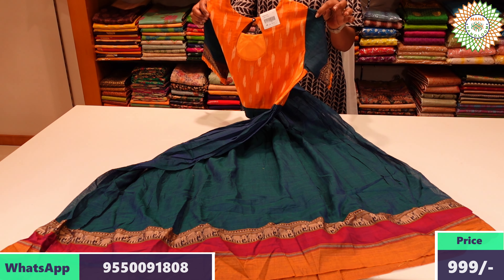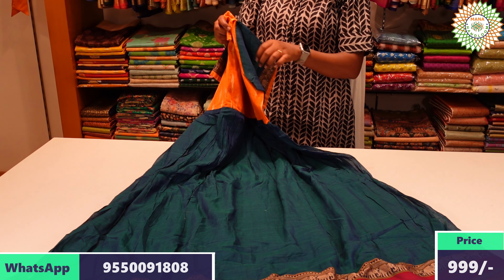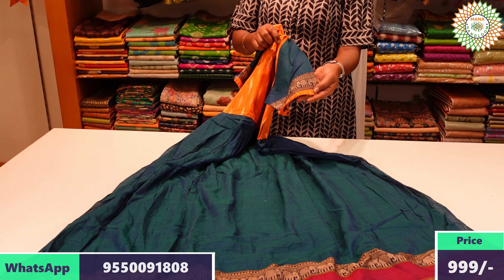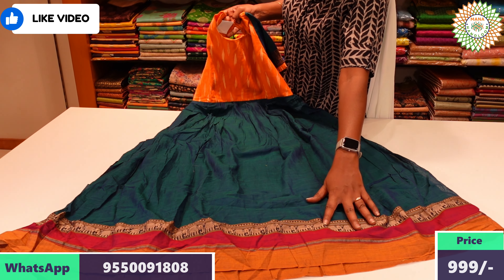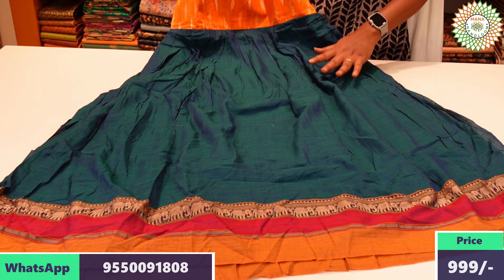On the back side, we have the keyhole neck. We also have a border, which features the fabric and design. This is a used fabric. We also have a plain edge and border under the design.